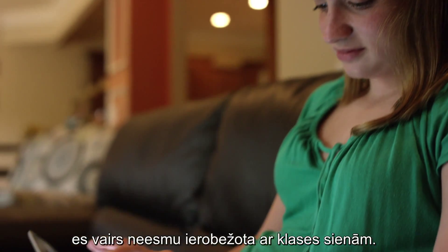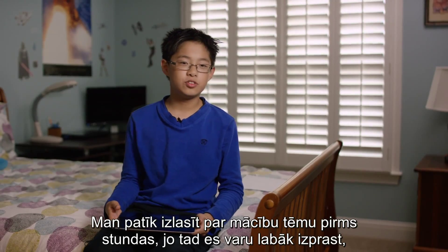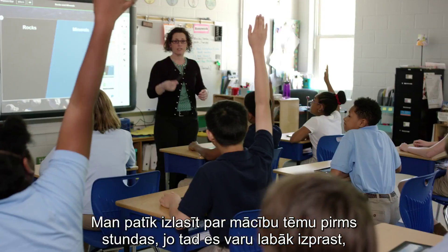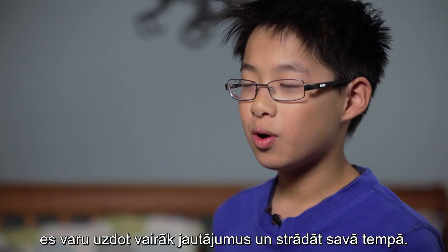Now I can arm them with coming to me with information before we even start. I like to read my lessons before they're taught because then I can understand it better, I can ask more questions, and I can work at my own pace.